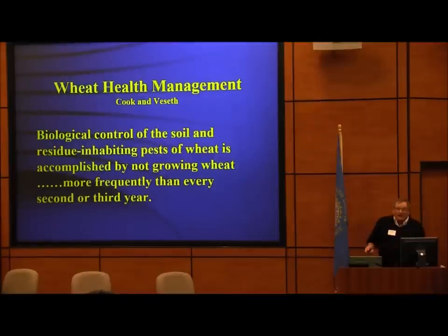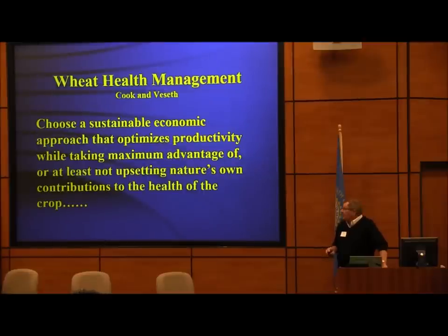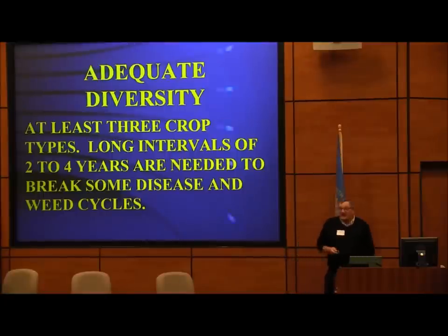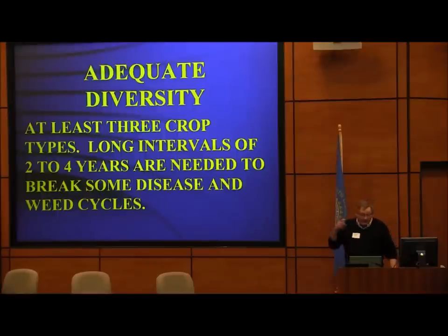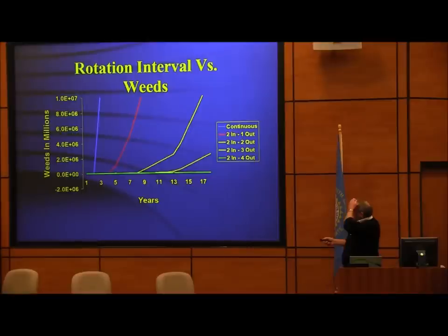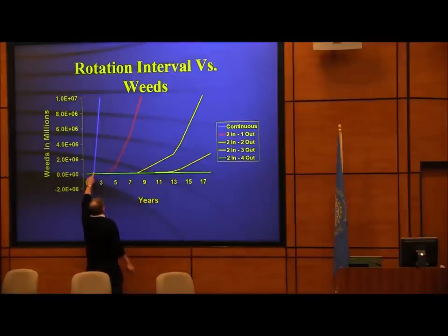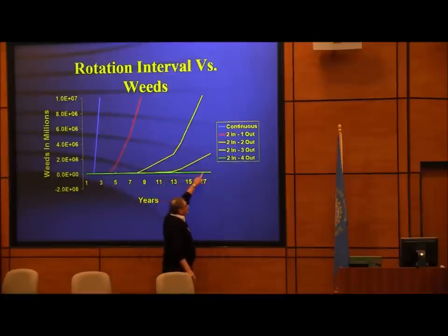Biological control of the soil and residue for pest and weed management is accomplished by not growing the same crop more frequently than every second or third year. I've got a field of continuous corn we've done since 1990 — it's not as easy as when I rotate. Crop rotation allows time for disease organisms to go away naturally. We choose a sustainable economic approach that takes advantage of nature's systems: adequate diversity of at least three crop types, with long intervals of two to four years. On the website there's a nice paper on crop rotation. If you have resistant weeds like amaranth and do continuous Roundup in a corn-bean rotation every year at the same time, you get ten million plants fast. With diverse rotations you get no problem.